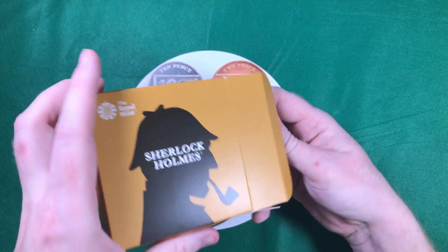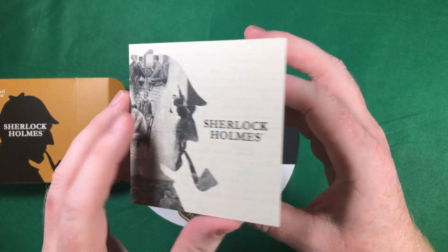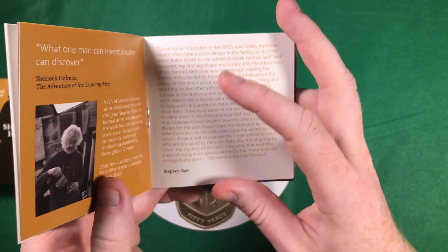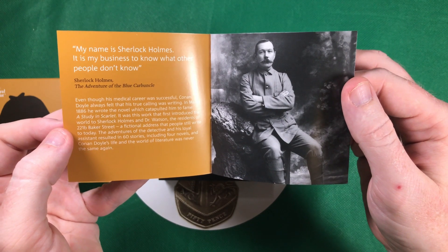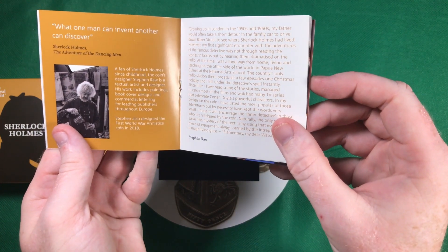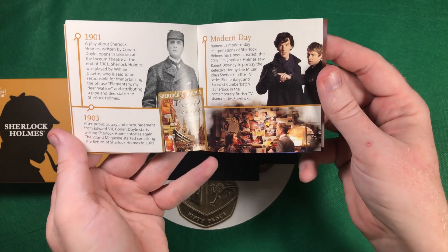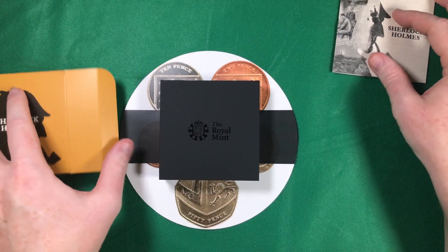Let's get in and have a look. So it comes with a book, a bit of information on Arthur Conan Doyle and on the character itself. Now let's get in and actually have a look at the coin itself.